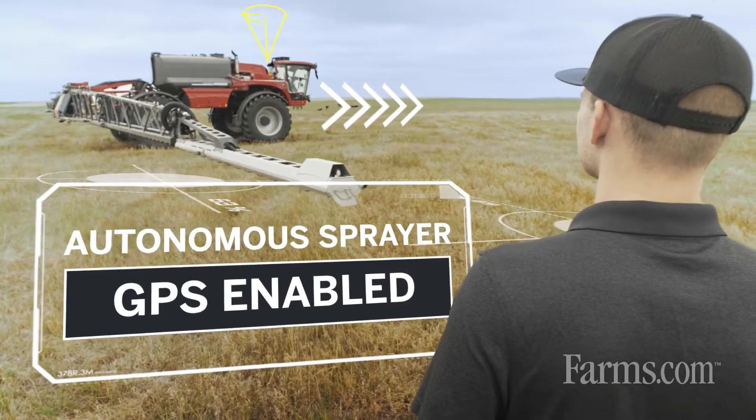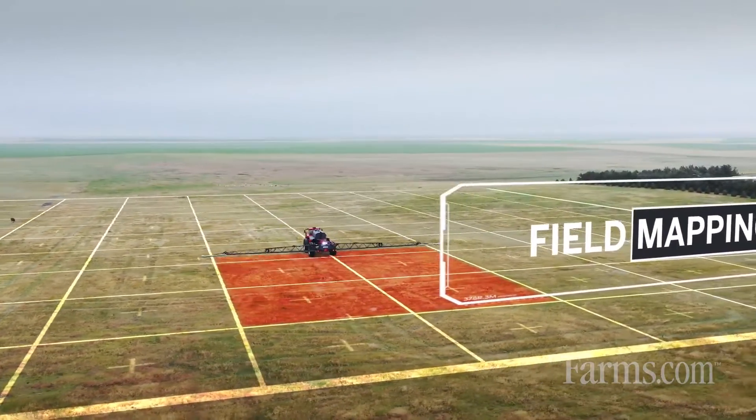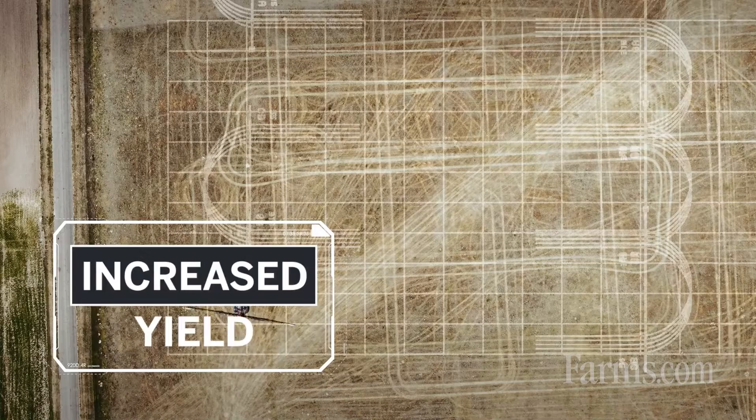With Trimble Path Planning Technology, it's easy to integrate this into a farming operation to maximize your production. Using this software in the office, you're able to sit down and pre-plan the farming season.